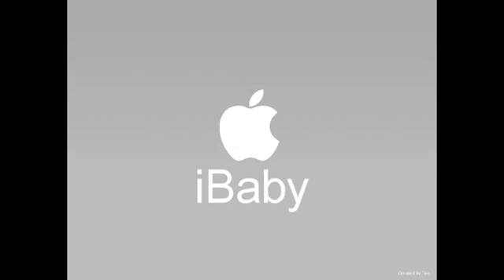Now available in all Apple stores or order it online at www.apple.ibaby.com. For additional information, call 1-800-ICHOOSE.